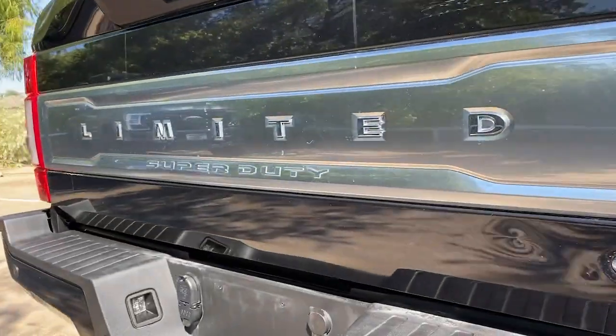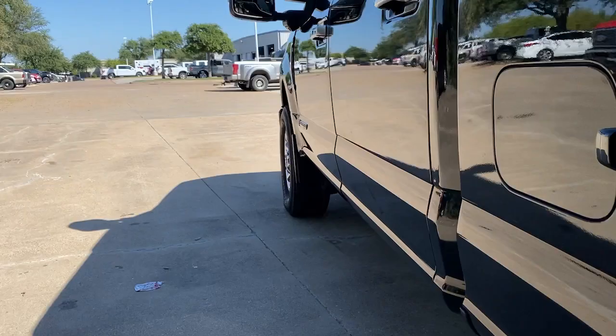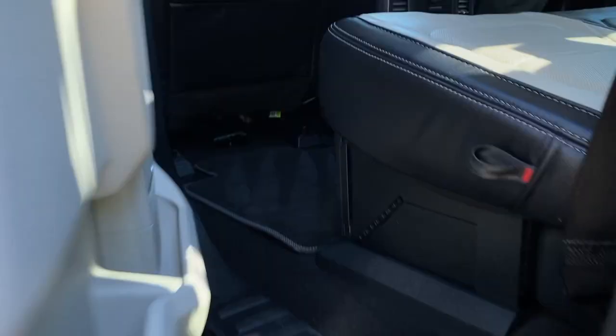Don't miss the chance to drive this hard-working Super Duty off the lot. Our team will give you an outstanding test drive experience. Stop in today.